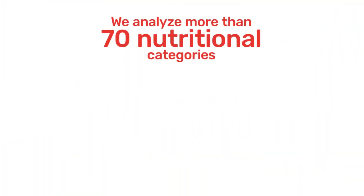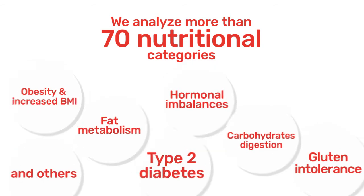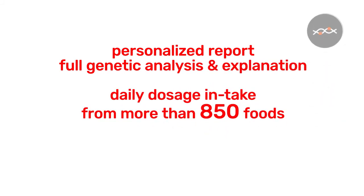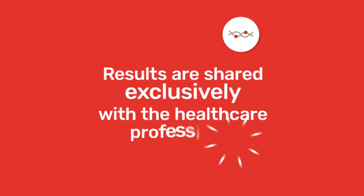We analyze in one test the patient's genetic predisposition to more than 70 nutritional categories. A personalized report containing the full genetic analysis and explanation provides a suggestion of daily dosage intake for more than 850 foods and beverages with relevant needed food supplements. Results are shared exclusively with a healthcare professional.